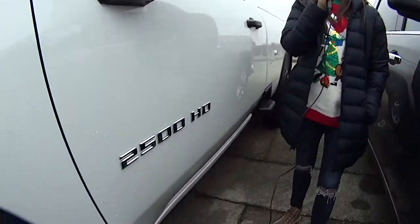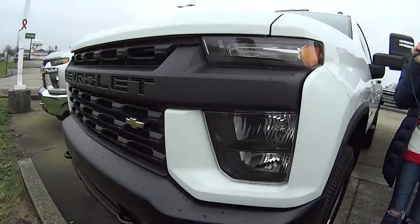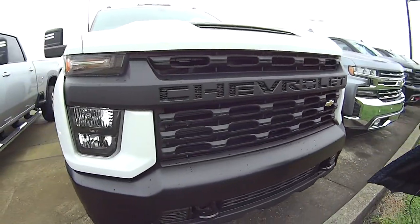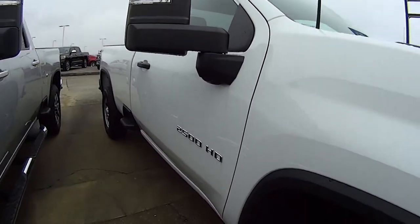Hey everyone, today we're talking about this awesome 2500 HG work truck Silverado. It's in white, which is awesome — I love white cars. This is a solid work truck. Look at the front of it — it's got some awesome wheels on it, some big mirrors. I love it.